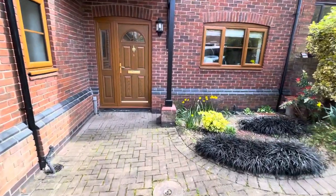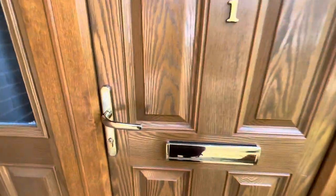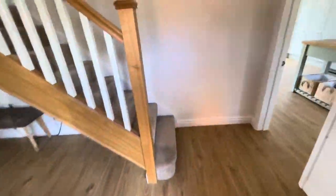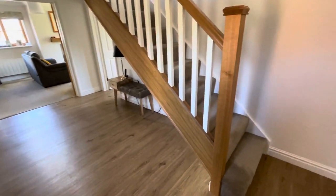So today I'm at number one St Mary's Close in Oscarthorpe — a lovely little cul-de-sac set within a beautiful village. This particular property is so deceptive. It's got a really good size entrance hallway as you can see.